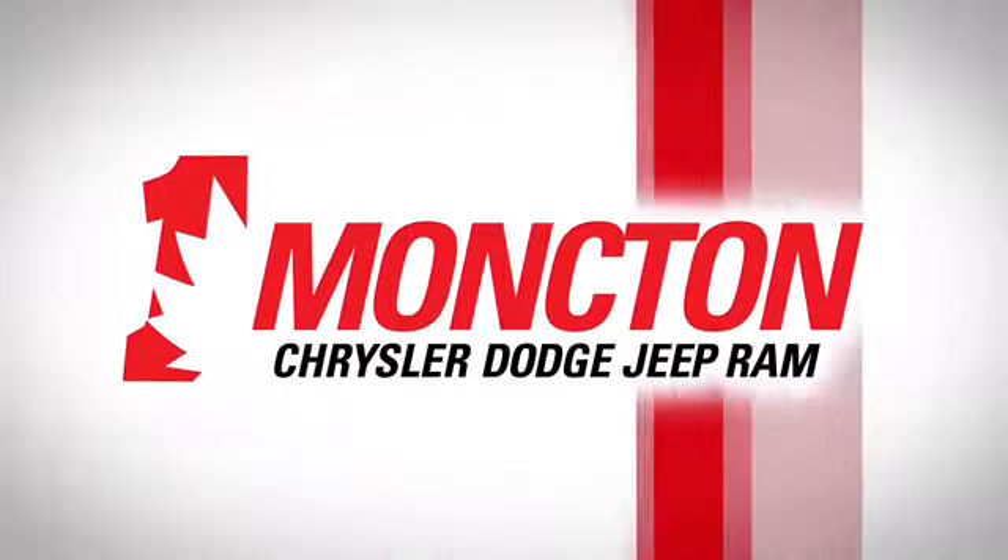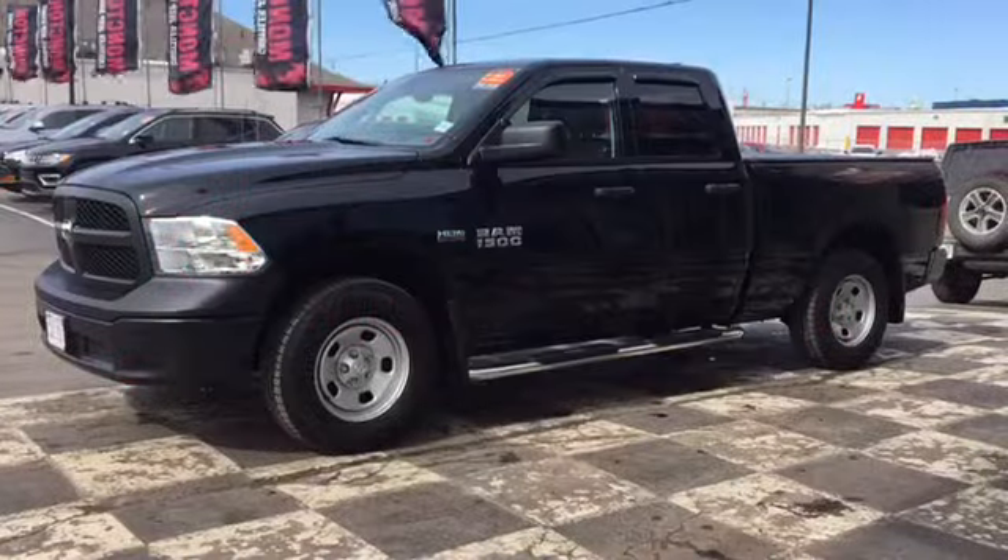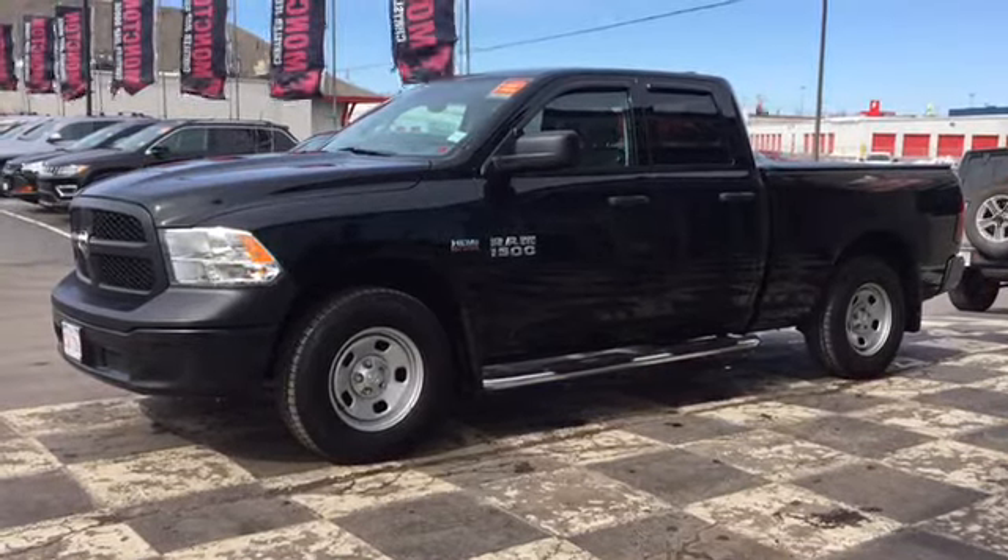The Car Guys have stocked up on powerful pre-owned pickups, and today we're taking a look at the certified pre-owned 2015 Dodge Ram 1500 ST.